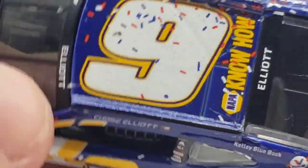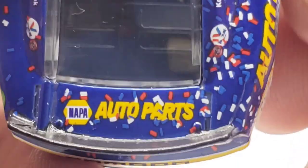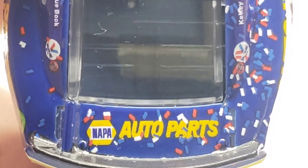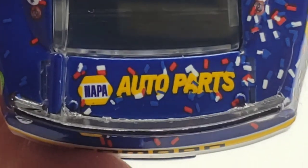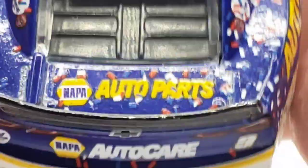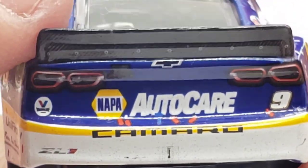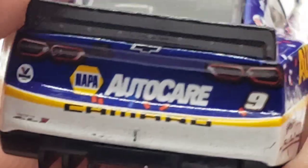Yeah, either way, got the number nine there and those NAPA Know-How commercials — those were the days. NAPA Auto Parts on the back end looks to be double printed; I've had a lot of deck lids look double printed or really thick. Got the confetti on the deck lid and back end with some race wear, though not a whole lot. Got the taillights, bow tie, Valvoline at the number nine, Auto Care, and Camaro ZL1 at the bottom.